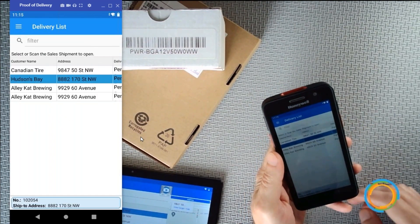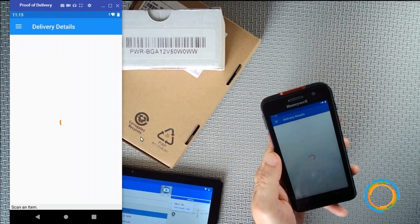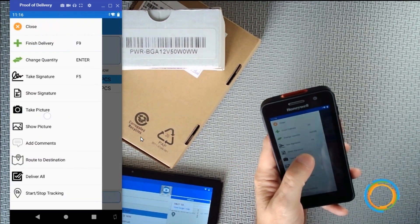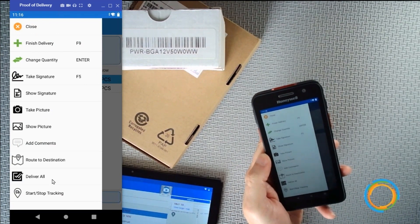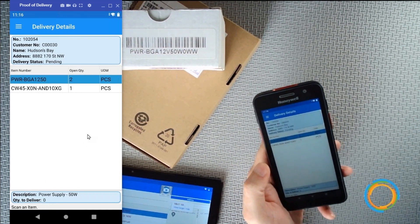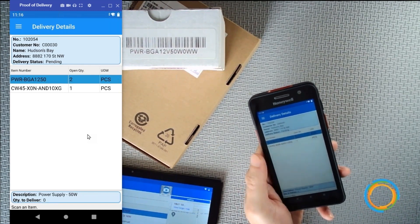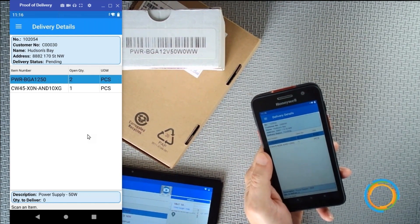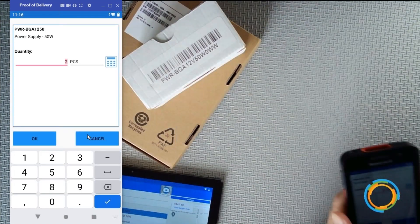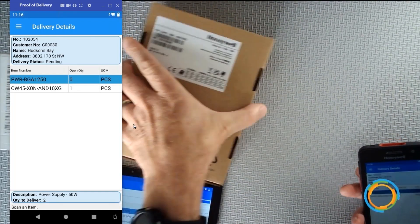To actually do a delivery, I double-tap the shipment and it loads that shipment up. I can start scanning items or use the menu to select 'Deliver All' — which flags all items as delivered without scanning. Or I can scan individually: I grab a box, scan the barcode, it asks how many I'm delivering, I enter the quantity, and it updates Business Central in real time. I grab my other box, scan that one too, and enter the delivered quantity.